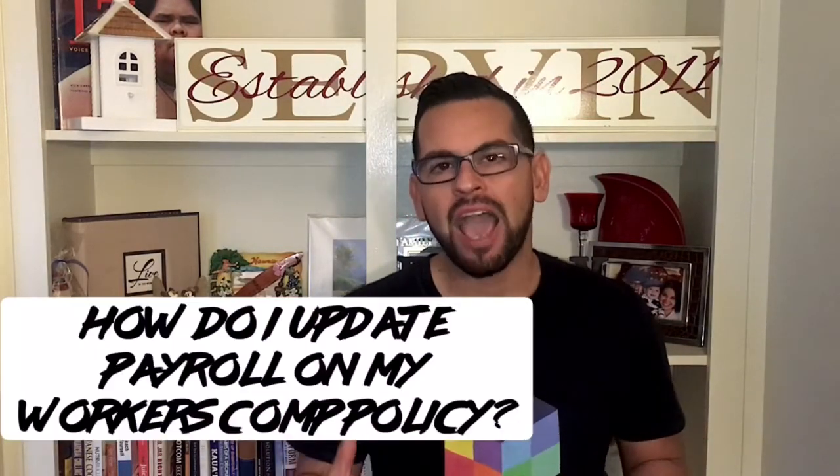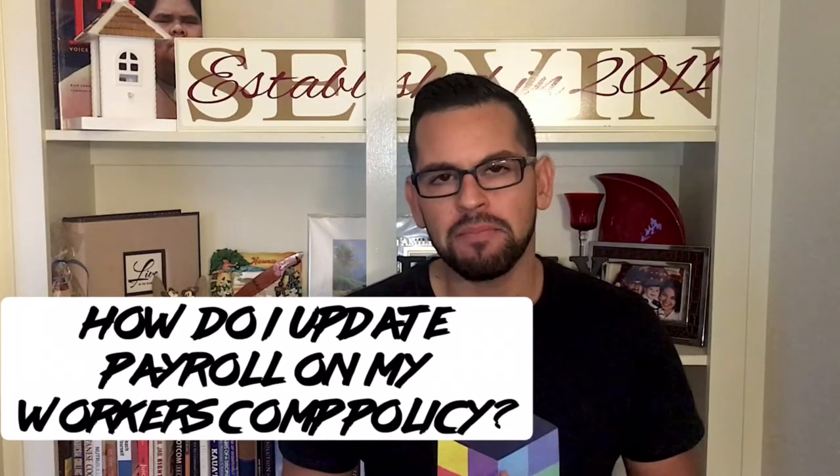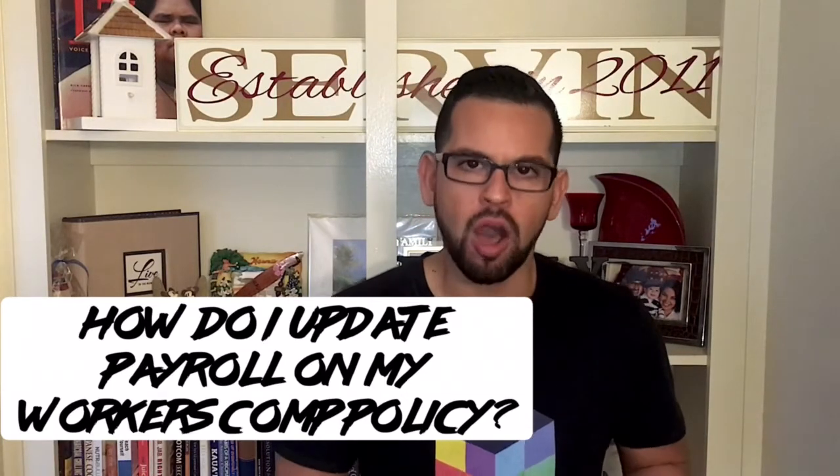Hello, this is video number 11 in our Colony Insurance Solutions 100 Business Insurance Questions Answered in 100 Days video series. Today's question is: how do I update payroll on my workers' comp policy?